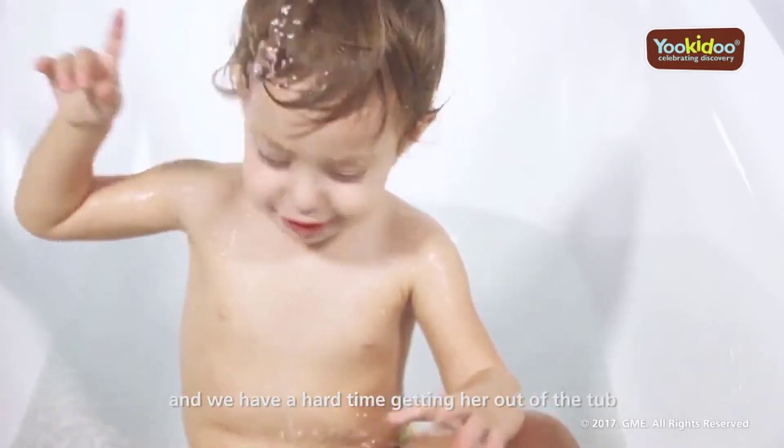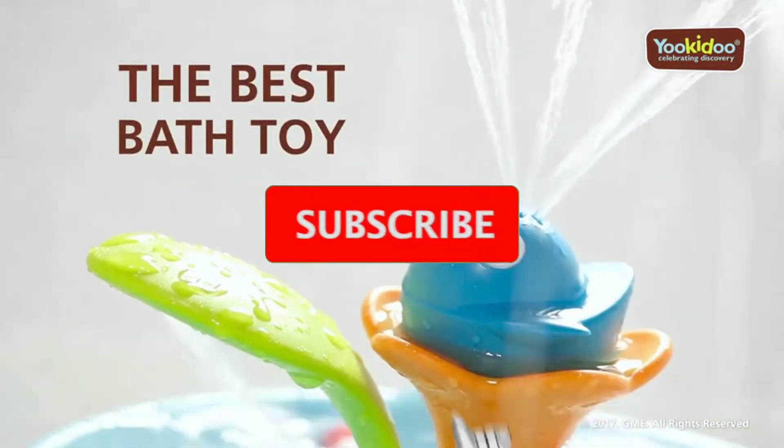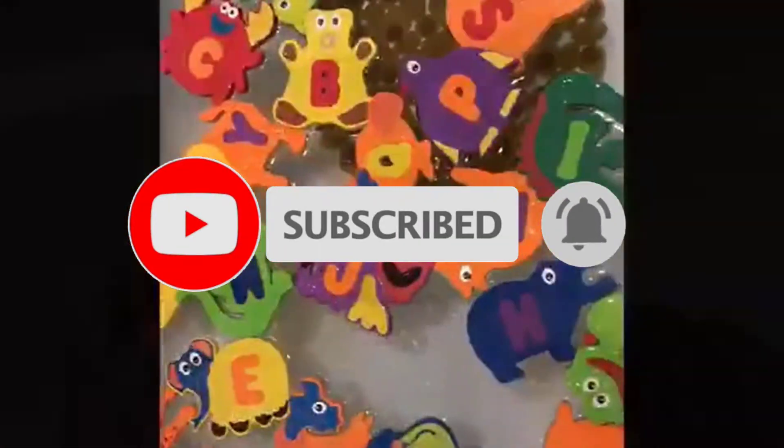If you want to know more about all of these products, please check the description below. Don't forget to subscribe to our channel to get future reviews. Let's start the video.